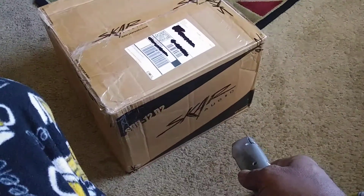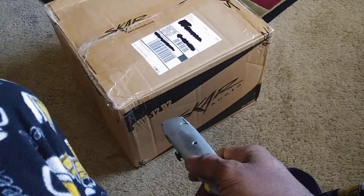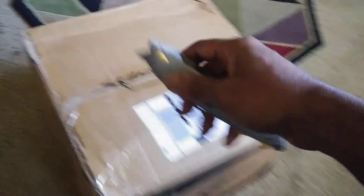UPS was by today and they dropped these off — as you can see, it's some Scar Audio products. Love Scar Audio. Unfortunately it's not their D2, but let's get into it and see what we got in this box.